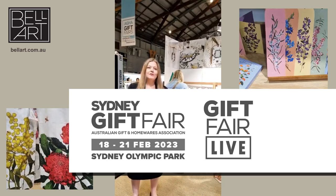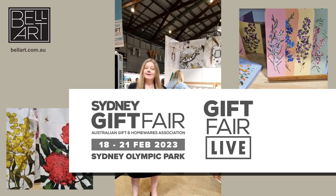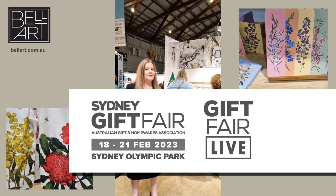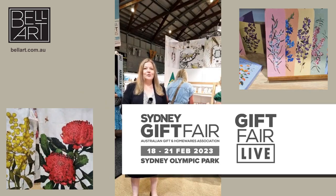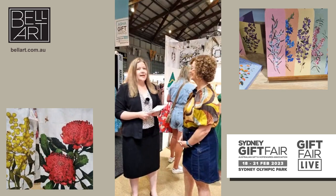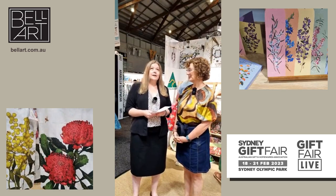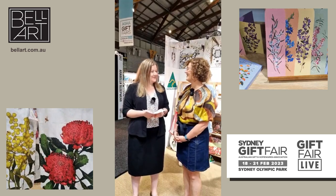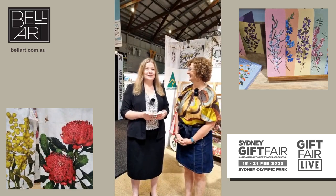Welcome to day two of four huge days of buying here at Sydney Olympic Park. This is of course the Sydney Gift Fair and this is Gift Fair Live. In this session I am with Amanda from Bell Art and we are at Stand AM1 here in the amazing Australian Made Pavilion. So Amanda, welcome. Thank you very much, how are you? I'm quite well.